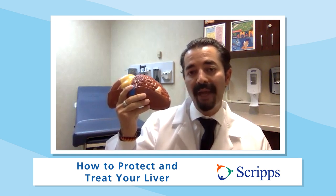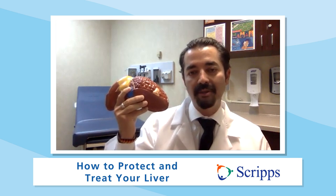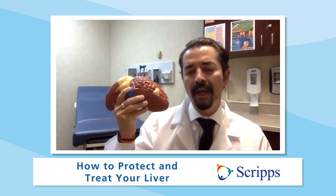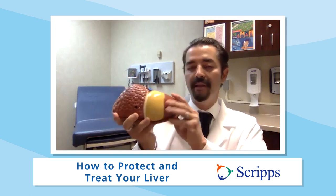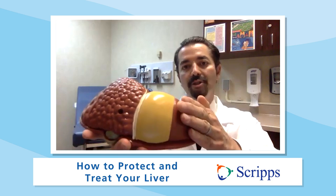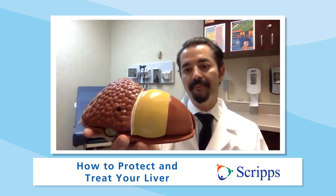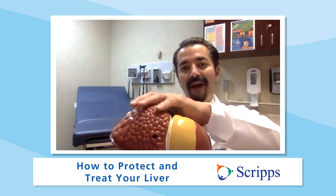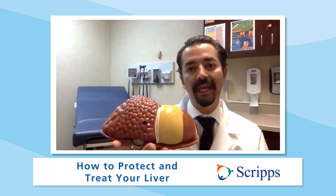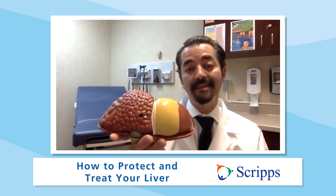The liver is also critically important for producing proteins that are essential to body function. You can see when patients develop liver disease, the absence of these proteins can cause severe muscle loss and weight loss. The liver is also very important for immune function, and it allows the body to fight off infections. In this picture of the liver, you can see a nice smooth edge — that's a healthy liver.